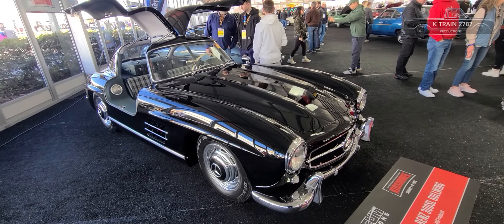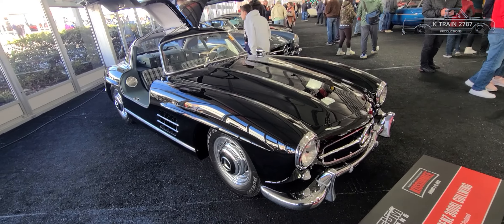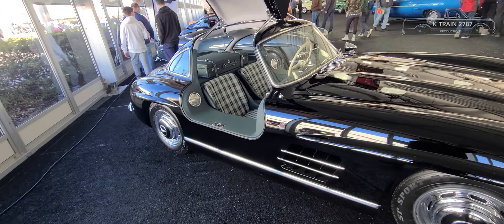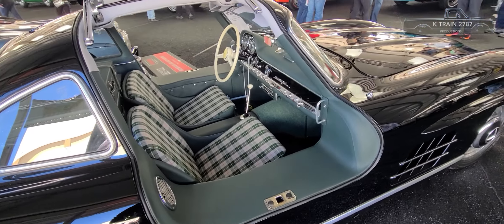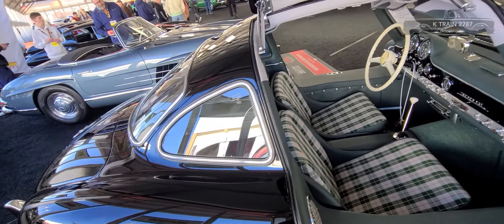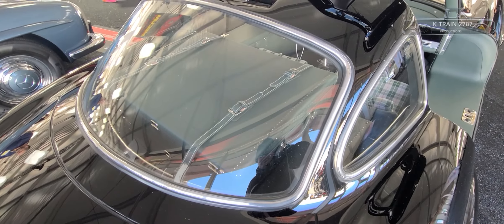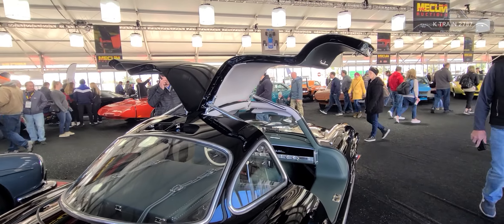This is pretty amazing — a 1955 Mercedes 300SL Gullwing. When these came out, they were among the fastest production cars on the market in 1955. Very high quality, with a matching suitcase in the back that has tapered ends so it fits exactly in the trunk. Of course the famous Gullwing doors.